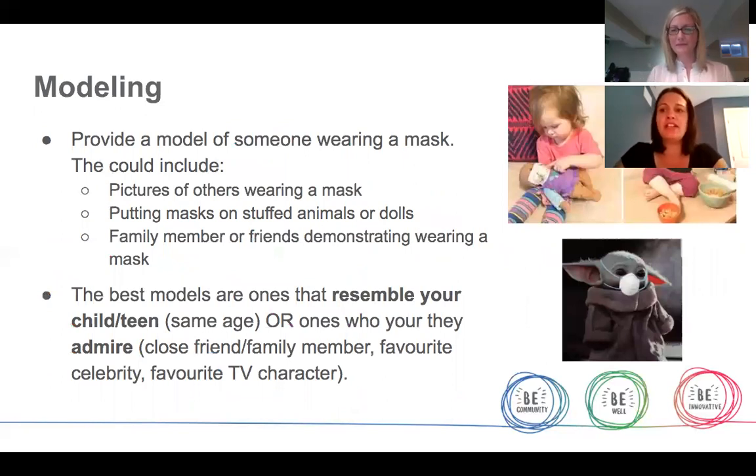Modeling is a simple strategy that involves finding someone to wear a mask as a model to support others to wear one. This can be you as a parent while you're working on supporting your child wearing a mask. It could be helping your child put masks on their favorite stuffies or dolls so the dolls become the models. Or it could be family members, preferred friends, or even future classmates modeling mask wearing while out in public. Some of the best models are ones that your child and teen can relate to, whether because they're of similar age or they're people they admire and look up to — kind of like Baby Yoda here, though I've been told by Star Wars fans it's actually called the Child.